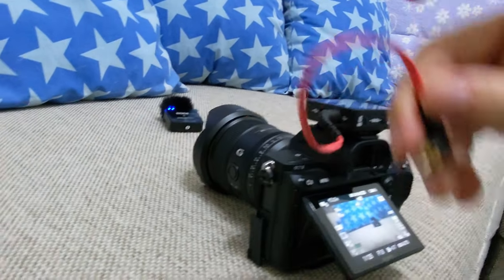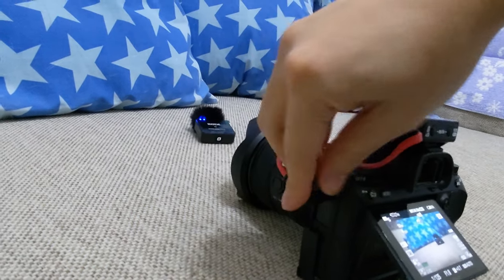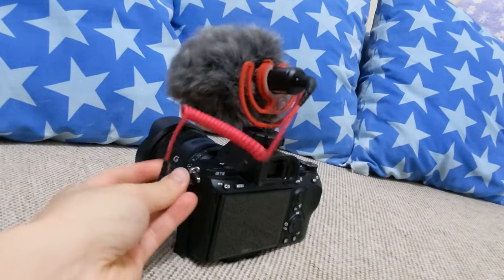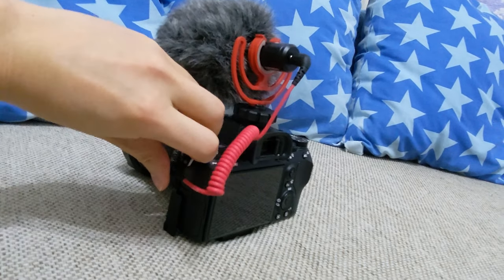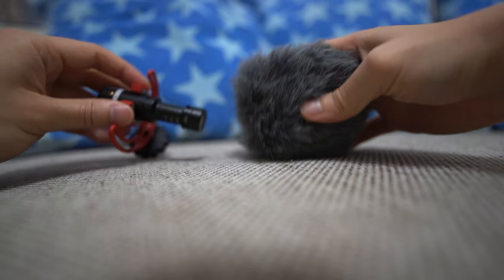With the shotgun mic, it's all in one. All you need is to make sure it's mounted to the camera and you've plugged in the cable. For the VideoMicro specifically, there's no battery and no on button — it gets powered through the audio cable. It's still much simpler to set up a shotgun mic than a lavalier system.